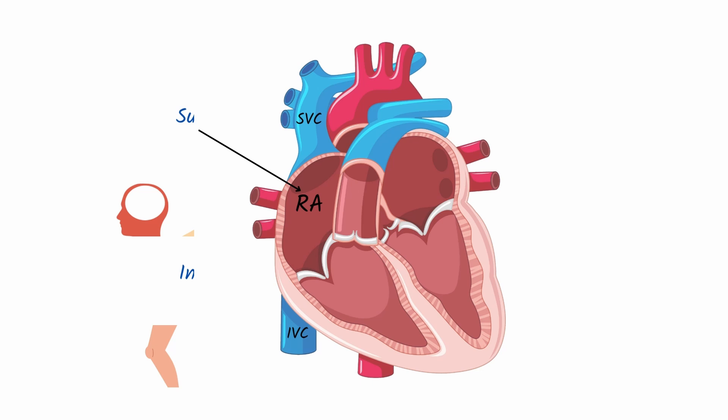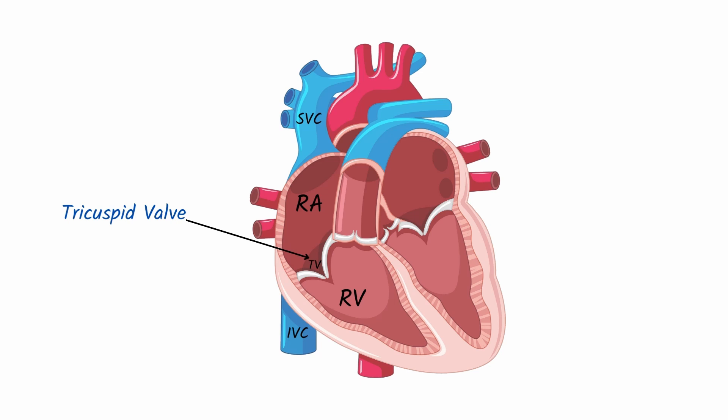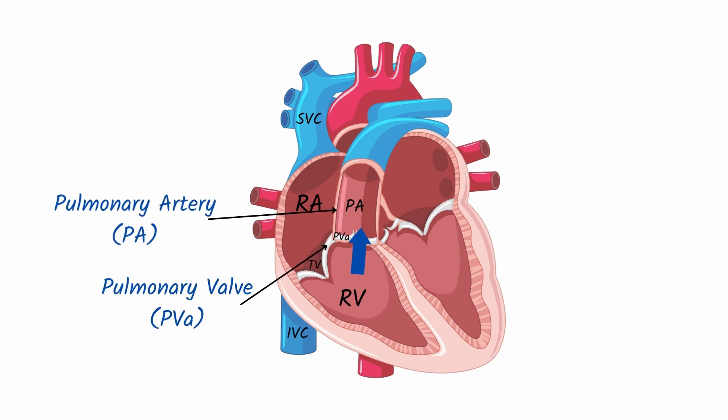After blood passively enters the right atrium, it is pumped down to the right ventricle through the tricuspid valve. The right ventricle then pumps the deoxygenated blood through the pulmonary valve into the pulmonary artery, which carries the deoxygenated blood to the lungs to be oxygenated.